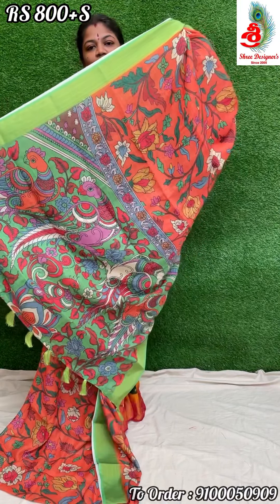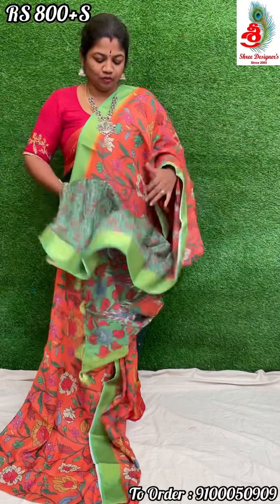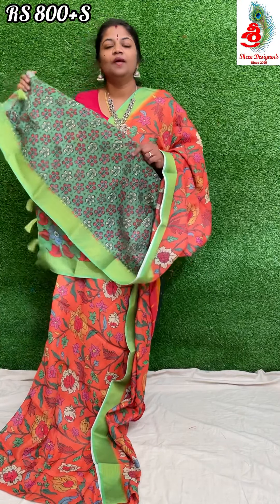The saree has a rich pallu, and it comes with a printed blouse. Price only 800 rupees.